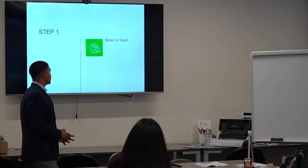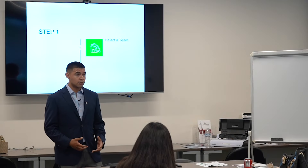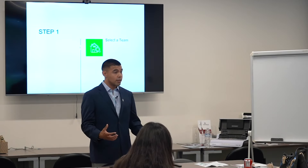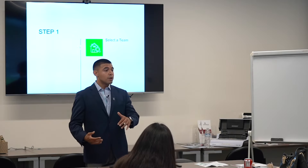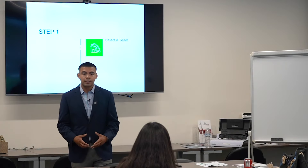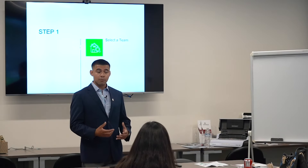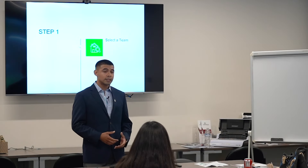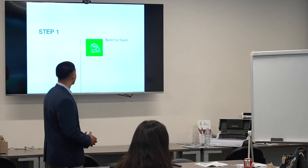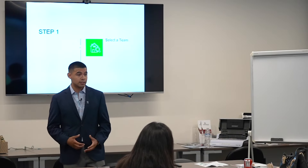Step one is selecting the team — the group that's going to be helping and guiding you through the purchase process. You want to solidify this up front so that throughout the transaction, when there are hurdles to overcome, you have not only competent realtors, lenders, and inspectors, but also the trust built knowing that through the storm, you're going to be okay. The reality is you don't purchase a home overnight — this could take months, even years. So you want a team that tends to your needs and keeps you informed throughout the transaction.